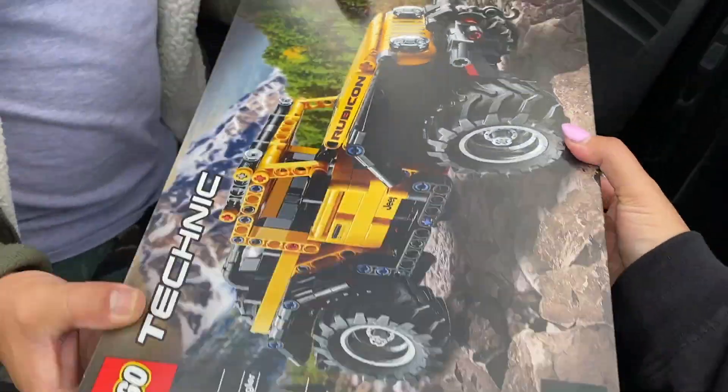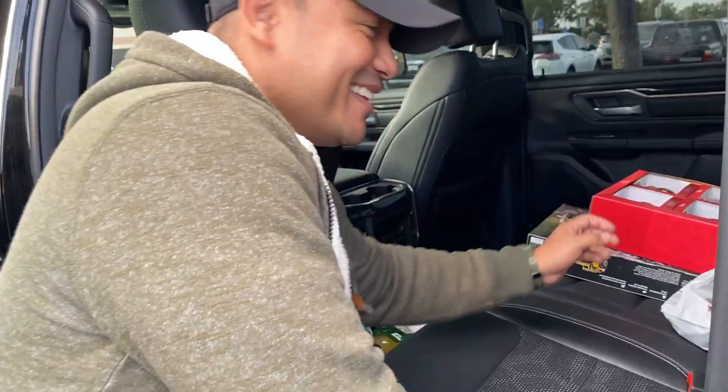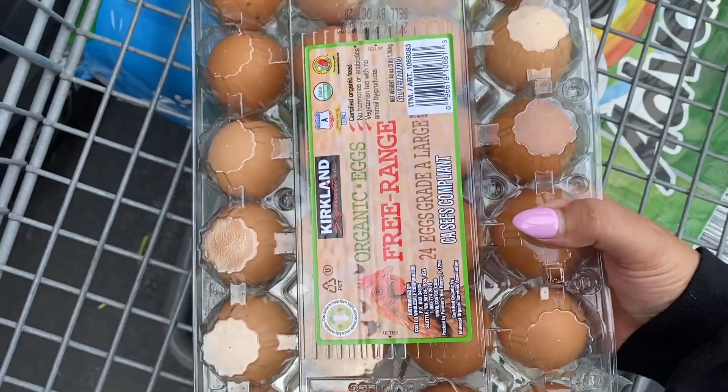Avocado oil spray. He just pretended to chuck it — you're so mean. We tried it out, really good and not too salty. Ribeye cap.